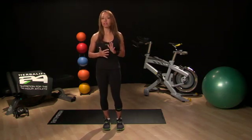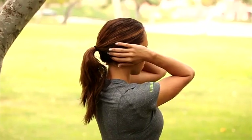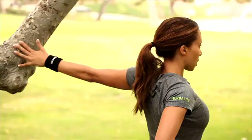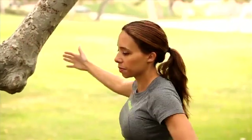Stand up tall focusing on good posture. Place your hands behind your head and gently pull your elbows back to open up and stretch the chest. You can also stretch one side at a time using a tree or wall to assist you. Simply place your hand on the tree just below shoulder height, stand in a runner's stance, and gently lean forward. You should feel the stretch across your chest.